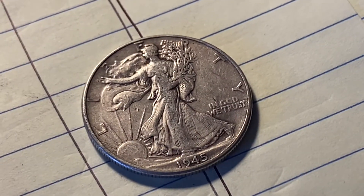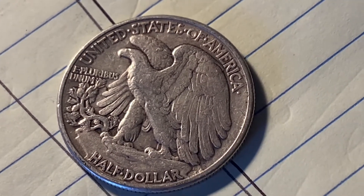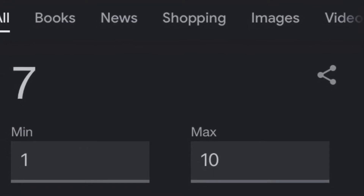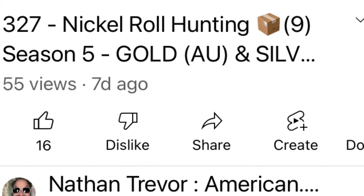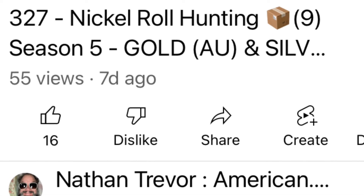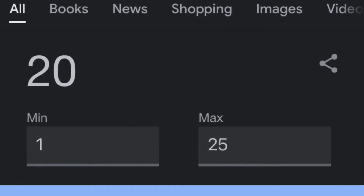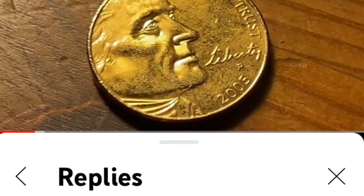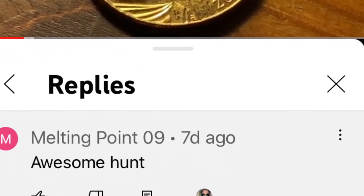Here's the giveaway. I'm going to give away this 1945 coin in pretty good shape. As per usual, I picked one through ten and number seven came up, meaning video number 327 is the one I'm choosing somebody from. That video had exactly 25 comments, so I picked one through 25, and number 20 was the winner. And who is it? I think it's another familiar face — melting point 09. Nice job, melting point.